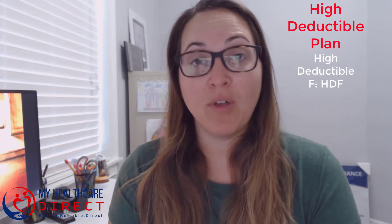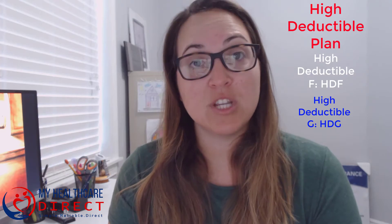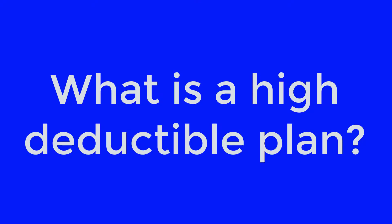If you are one of those people, an option you might want to consider is a high deductible plan. For Medicare, those plans are the high deductible F and the high deductible G plan. So what is a high deductible plan?